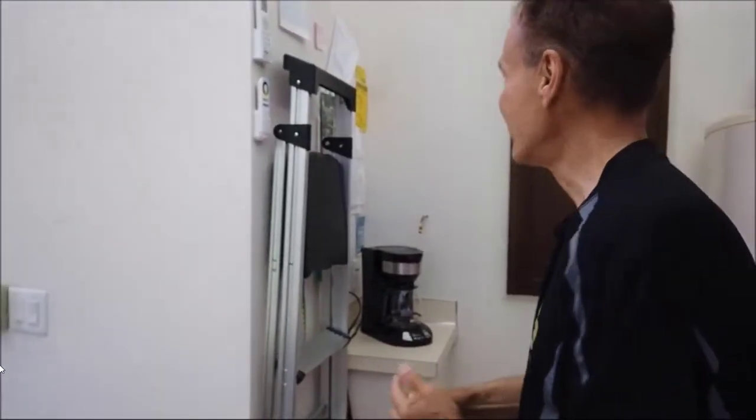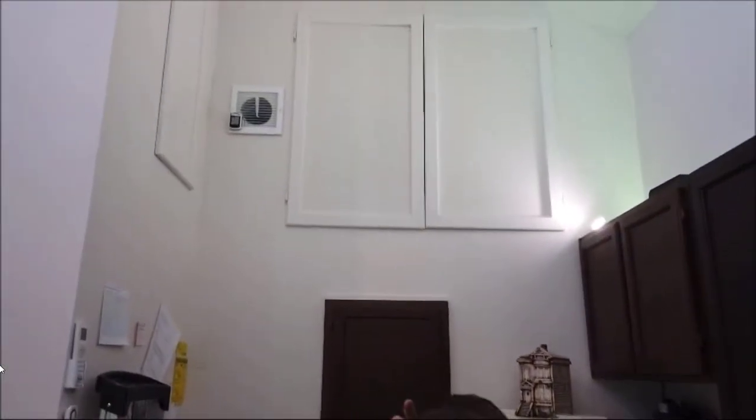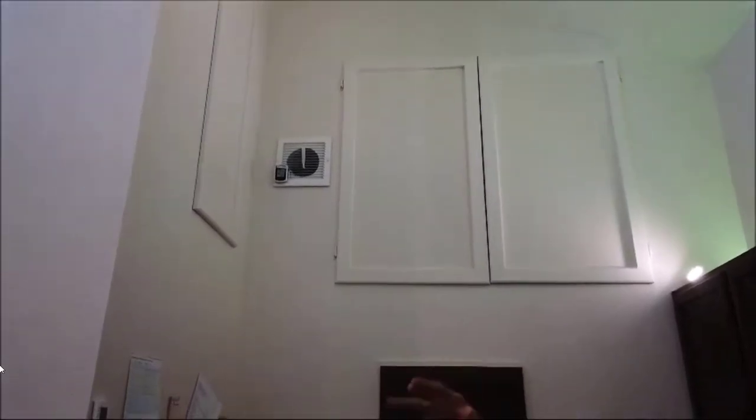Why keep a ladder in your kitchen? Making use of all the storage spots — if you have a high ceiling, why not have your cabinets way higher? That vent up there is coming from a fresh air machine in the basement. Once you have a super-tight house, you need fresh air — we'll explain the CERV when we get down there.